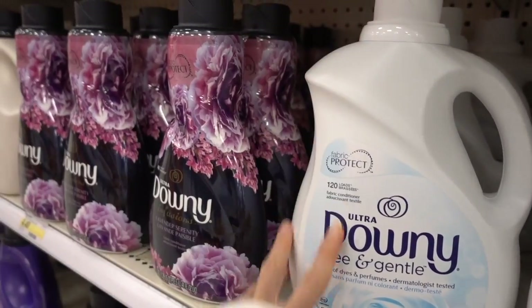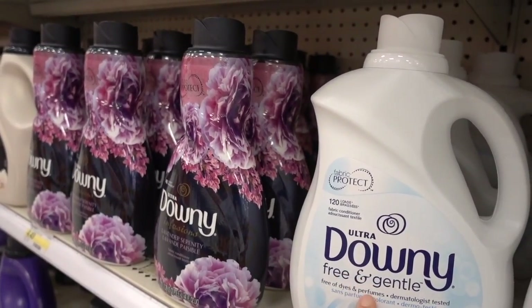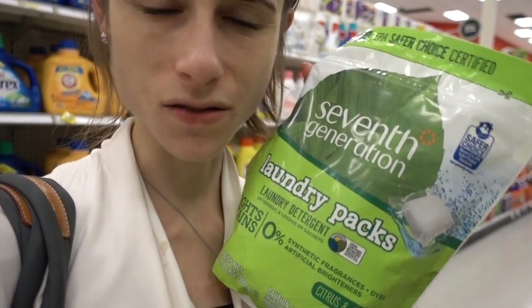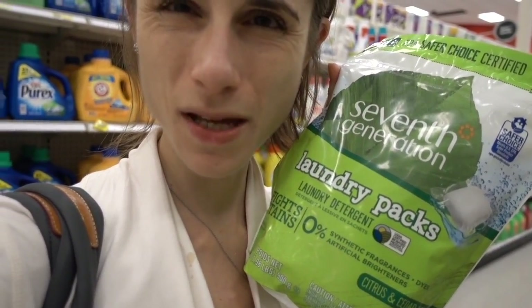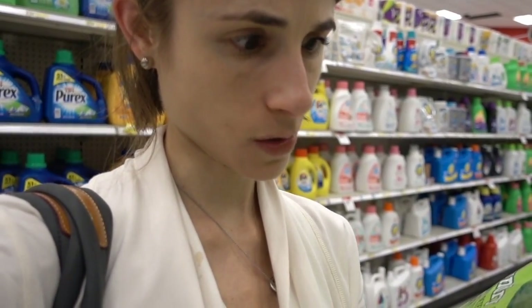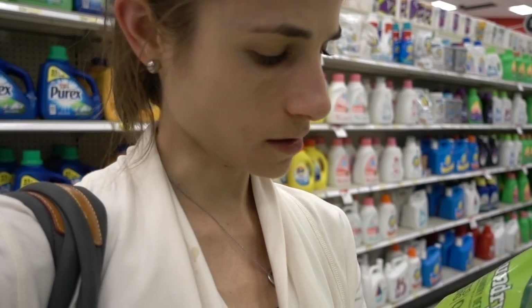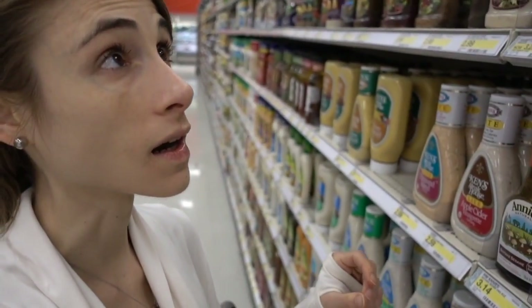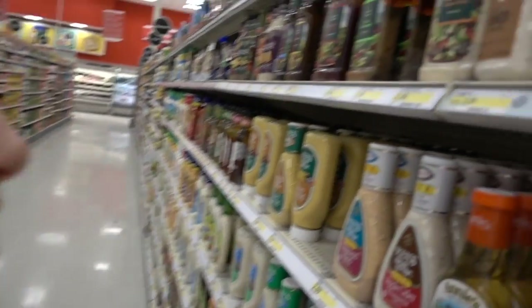They're trying to trick you into thinking this is good for you. This brand's premise is that it's good for the environment, but aren't these laundry packets like more waste? Apparently if I buy this so-called safer choice, I'll get three dollars off. Alright, I'm over here in the salad dressing aisle.